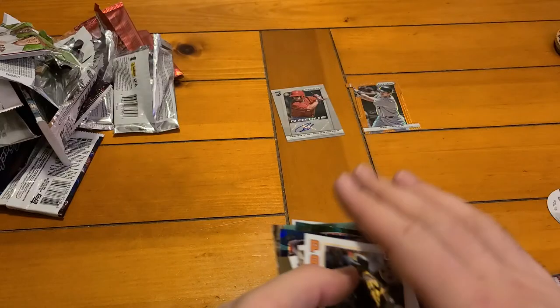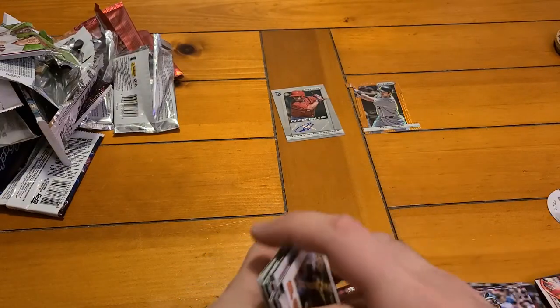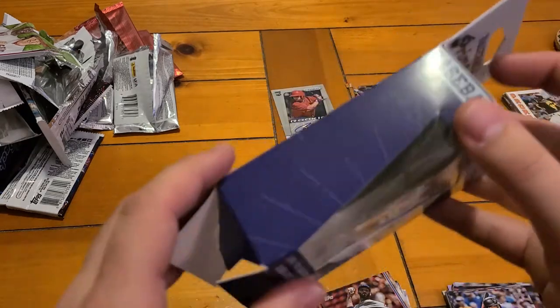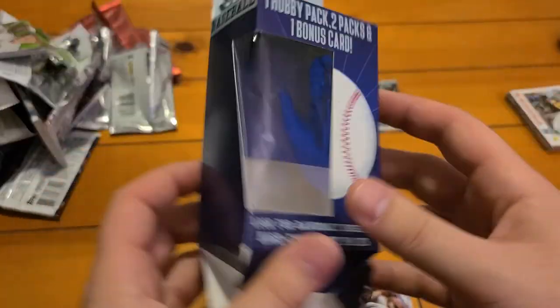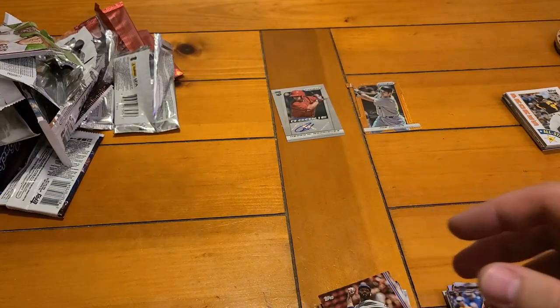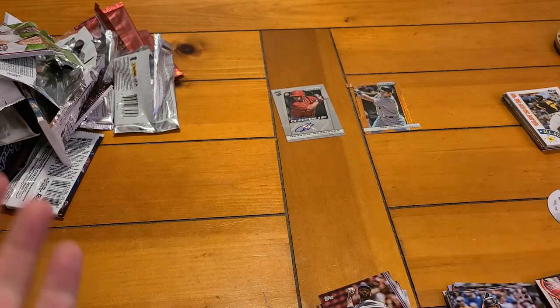That's what you get out of these prime packs. You can look through the side to recognize some of the packs inside — not a bad pickup. That's what you get. Have a good day!